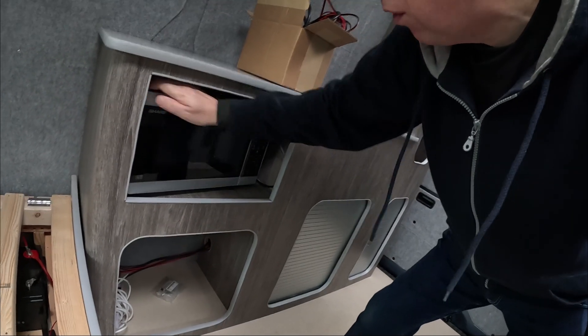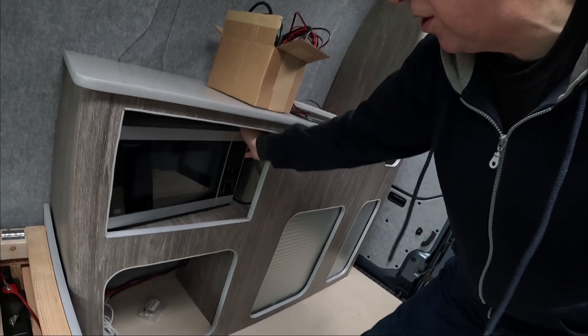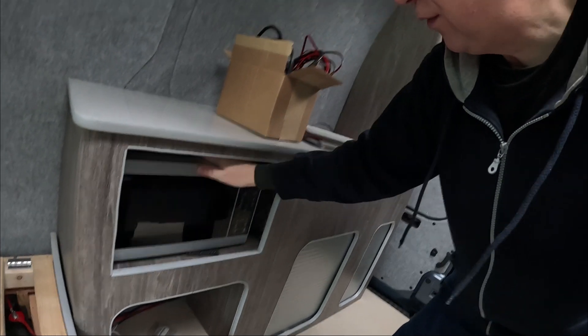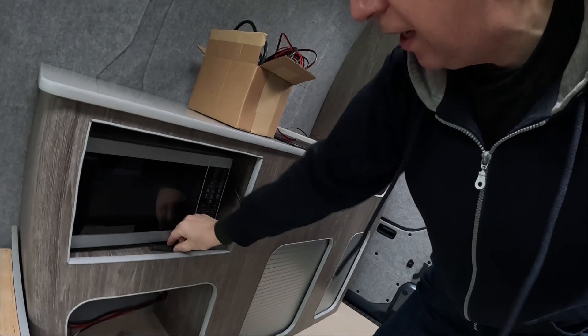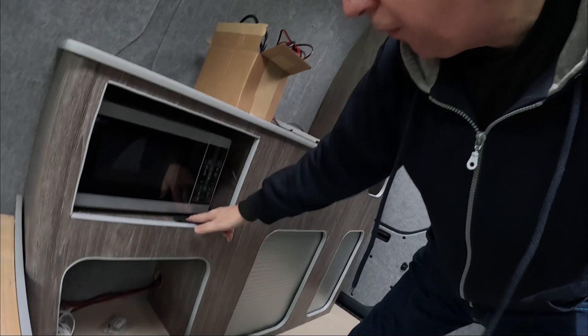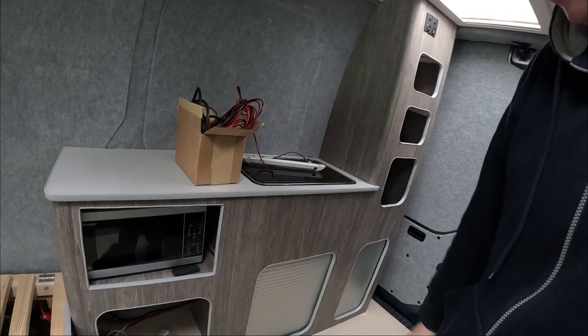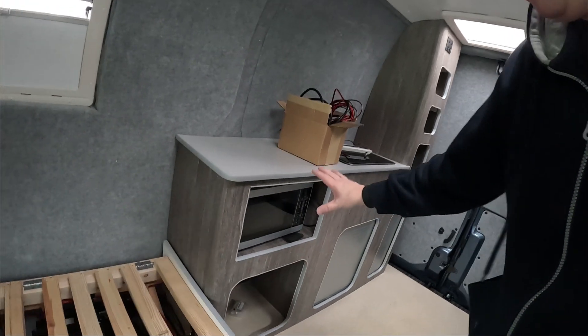I went out for a little drive yesterday just to see if I could charge up the battery and the microwave moved, but that's fine. I put it on these anti-slip mats and it's come off, so I may have to look into other ways of securing it, but I can live with it for now.